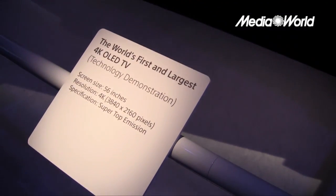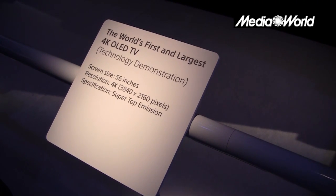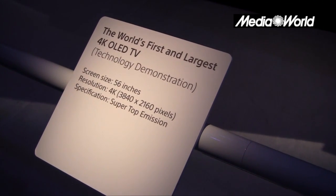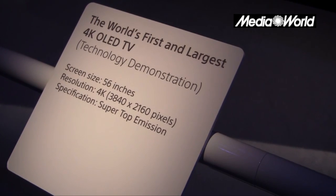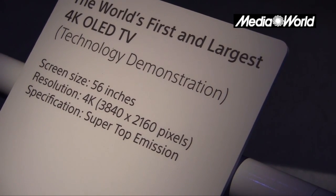Il meglio delle due tecnologie: OLED per quanto riguarda la visualizzazione e 4K per quanto riguarda la risoluzione, tutte e due in un apparecchio che ancora è una dimostrazione tecnologica e non un prodotto finito. Per questo bisognerà ancora aspettare.